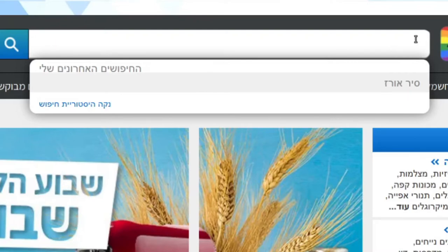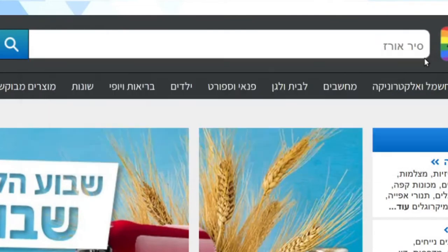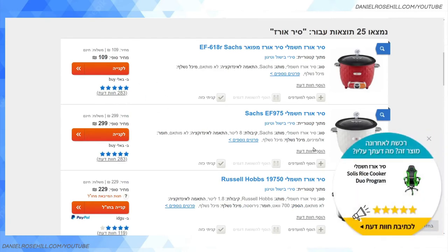The way to use Zap is: sometimes you're searching for a product and you'll get a Zap link, or you can go to Zap directly and put in a product category. I chose 'sir' — a rice cooker in Hebrew — and if you search for it you'll get products. Here is a product listing for rice cookers.